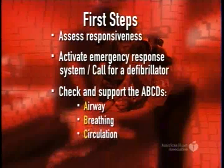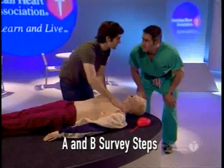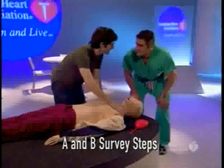The ABCDs stand for Airway, Breathing, Circulation, and Defibrillation. Opening the airway, checking for adequate breathing, and providing two breaths are the next steps.